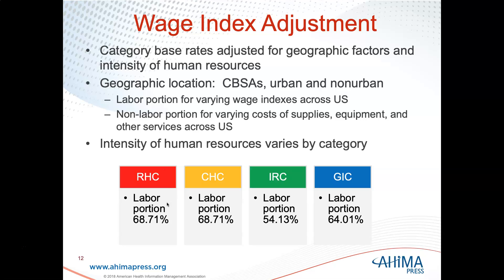Page 189 in the book covers the foundation of hospice PPS. Step one: assign each day to a category standard daily payment rate — RHC, CHC, IRC, or GIC. Step two: adjust for geographic factors and intensity of service. Step three: multiply the geographically adjusted category standard daily payment rate by the number of days in that category. Step four: sum the amounts for all applicable categories, since a patient could theoretically have RHC, CHC, IRC, and GIC services within a 90-day period.